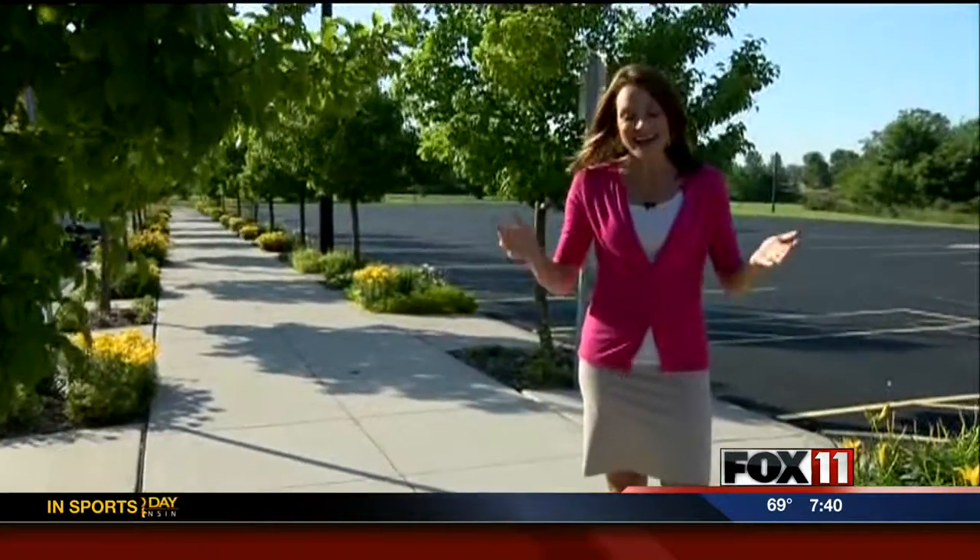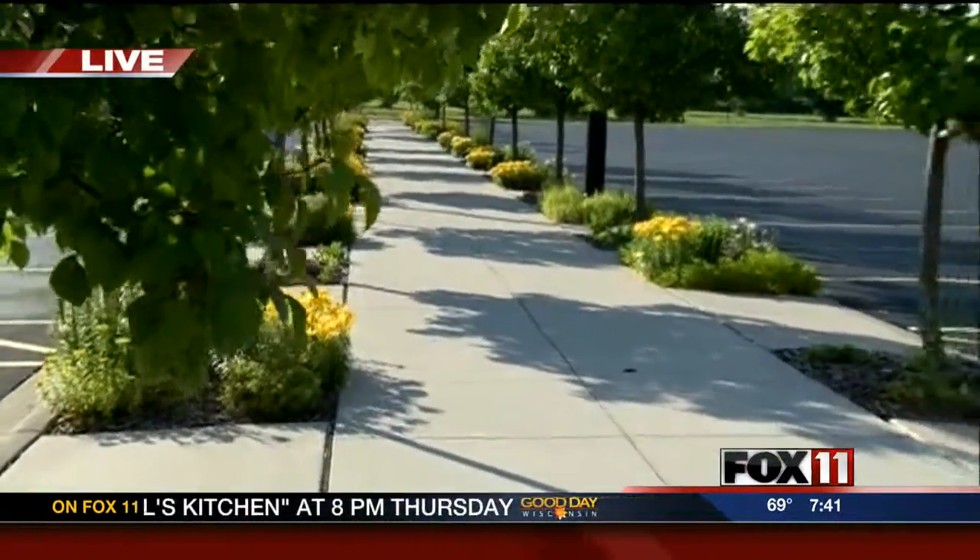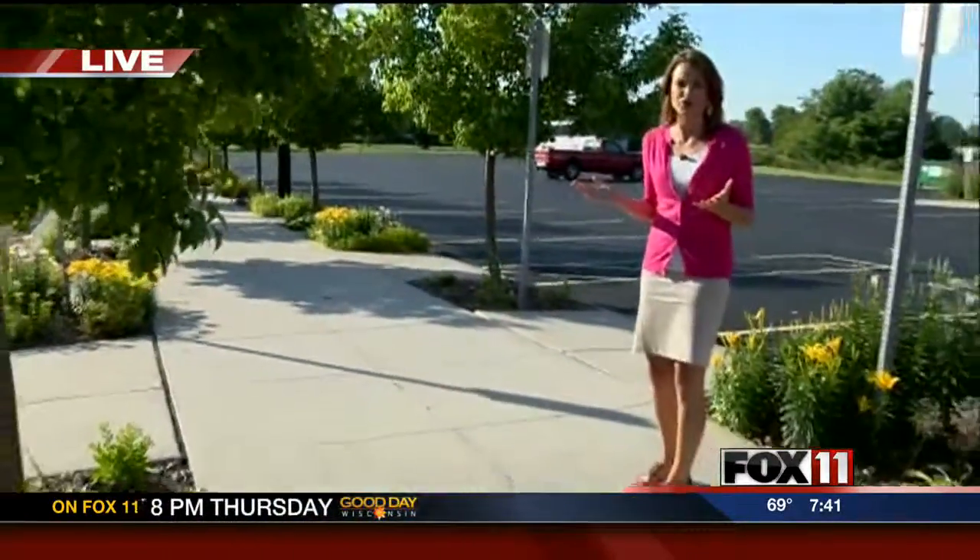Good morning, everyone. It's the Green Bay Botanical Garden Garden Walk this Saturday and Sunday. There are five stops along the tour, and this is one of them. We're actually joining you live from Bethel Baptist Church in Alloway.